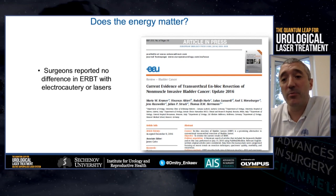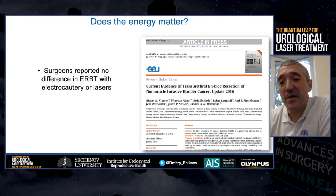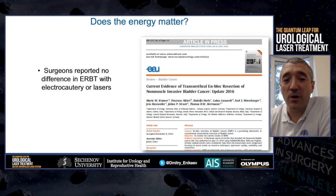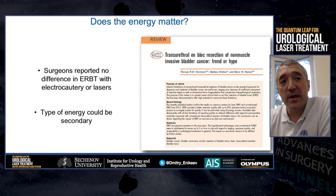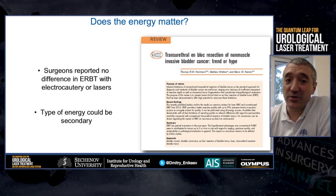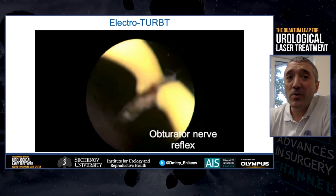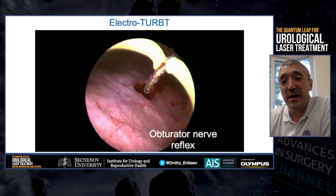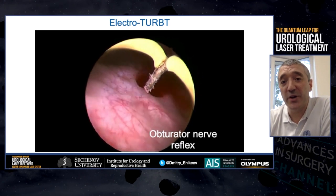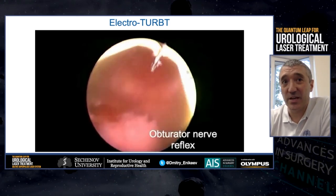For example, Dr. Kramer and Dr. Herrmann are sure that both options are safe and have comparable oncological outcomes, and like with endoscopic enucleation of the prostate, energy source is secondary. However, is it really so? The obturator nerve reflex can be a serious problem during electrosurgery, even causing perforation, but not during laser resection.